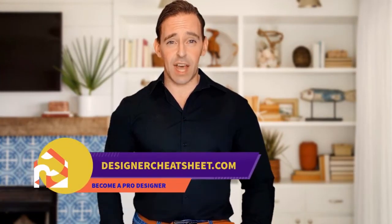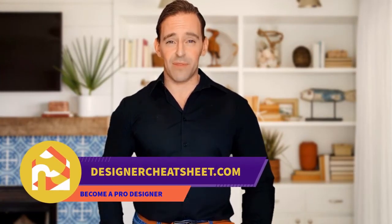If this video was useful, give it a like. Thanks for tuning in. Check out designercheatsheet.com for useful tips and free stuff.